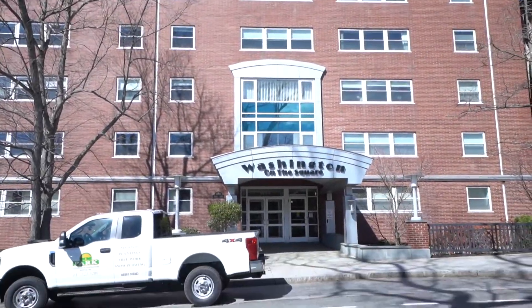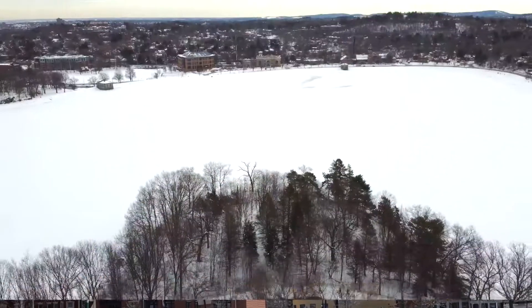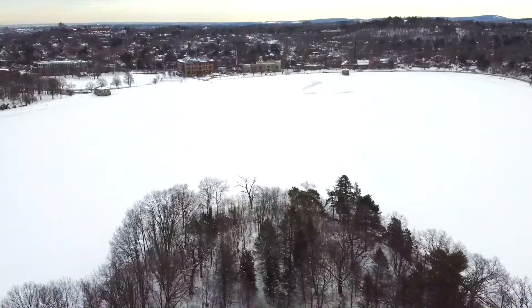An absolutely stunning, large, garden level condo with oversized windows on Beacon Street, letting in a lot of light.